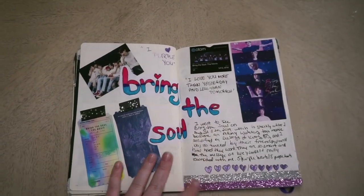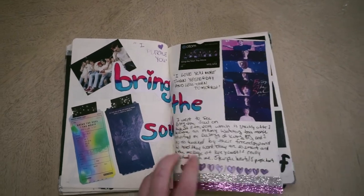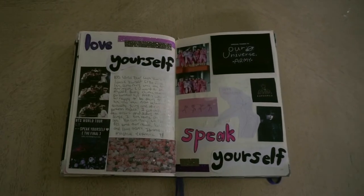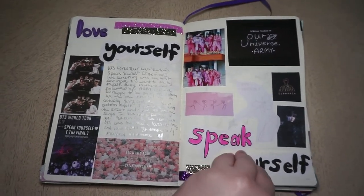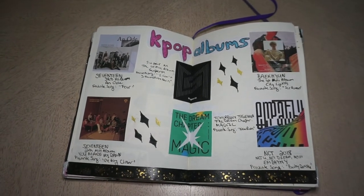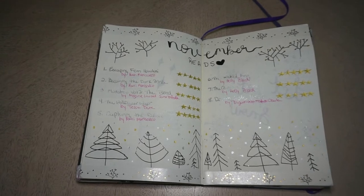Here I did a spread for Bring the Soul, which was a BTS movie that I saw — actually after only liking the group for like a week or two, and that's when I fell in love with them. Here is a spread for the Love Yourself: Speak Yourself movie that I went to see — it's actually the first time I ever went to see a movie by myself, and it was a really fun time. Here I did a spread for the different K-pop albums that I like that aren't BTS. I've just been descending into really loving K-pop and it's been a really fun time. And here's my November wrap-up — I love these little trees that I drew at the bottom, it's just so wintery, a lot of gold and silver colors.